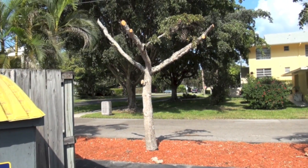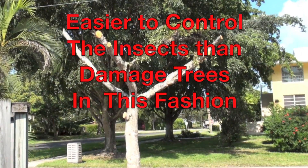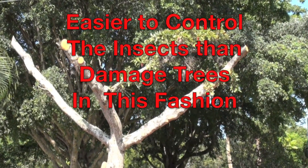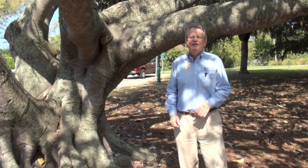They're going to need a lot of corrective pruning and nurturing. It's easier to control the insects than to damage your trees in this fashion. This is Doug Caldwell, helping you to beautify your landscape and protect the environment.